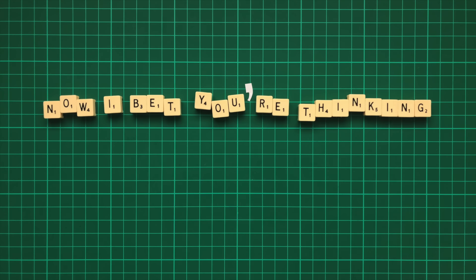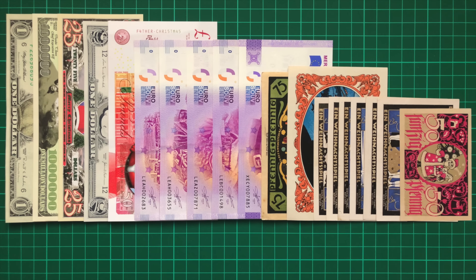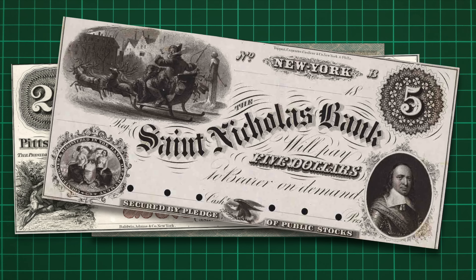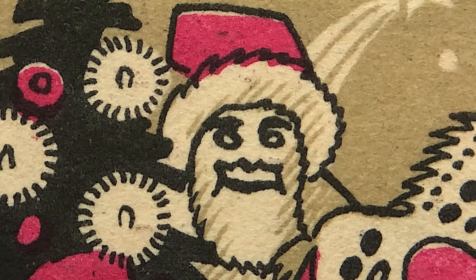Now I bet you're thinking, really Chris? This whole supposedly festive video just led up to you showing us a very creepy and probably slightly racist banknote. Pretty much. There are some more examples I couldn't physically get hold of, such as another Notgeld design suggested by my good friend and YouTuber Silverpicker. And there are also a handful of examples from 19th century America, although these were wildly expensive and not particularly Christmassy. So yeah, creepy Santa it is.